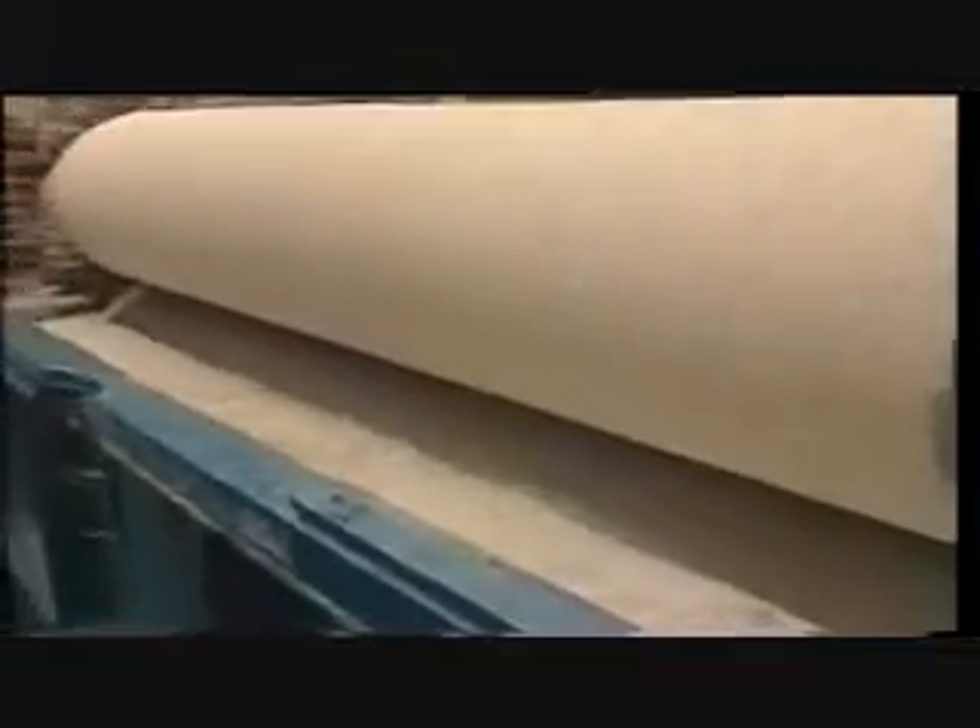Once they reach the recycling plant, the cartons are cut into small pieces, thoroughly washed, and pressed into bales. Then they are ready to go to the pulp mill. At the pulp mill, the bales of cut cartons are mixed with water in a vat that works like a giant blender. Making the cartons into pulp this way is simple and doesn't harm the environment.